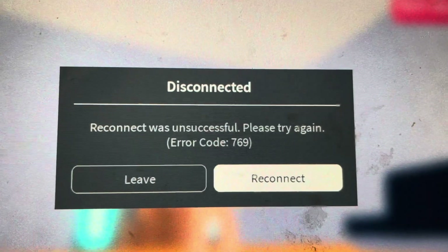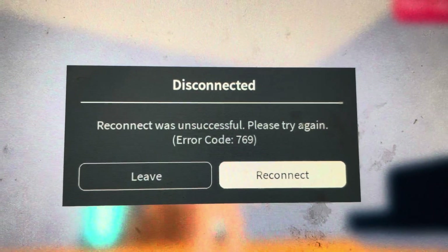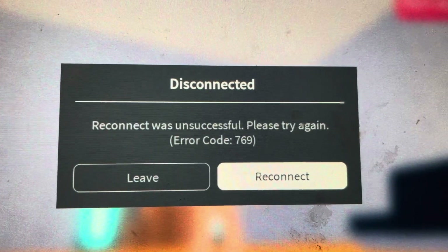Are you experiencing error code 769 in Roblox? Watch this video. I'm going to show you what I did to fix it and explain what it is.